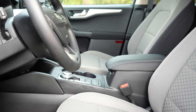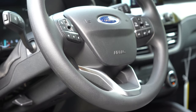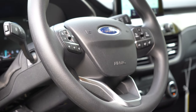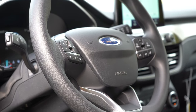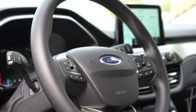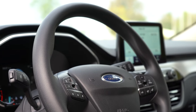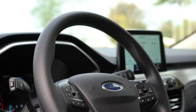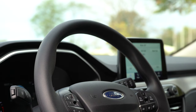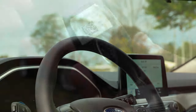Heated front seats are available on the SE and up. The steering wheel feels great — notably, the 10 and 2 grip positions are bolstered a bit thicker than most manufacturers, which I really like. It is tilt-and-telescoping, with a urethane wheel on the S and SE, leather-wrapped from the Sport and up, and heated on the SEL and Titanium.